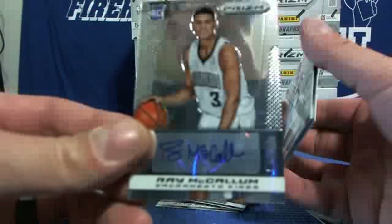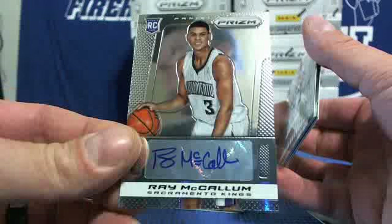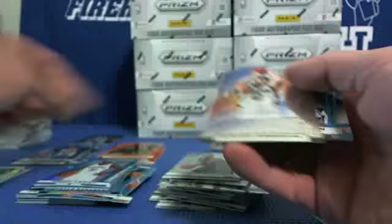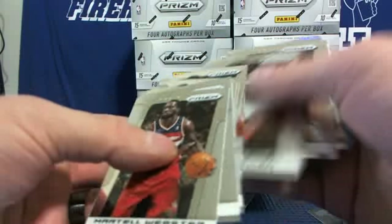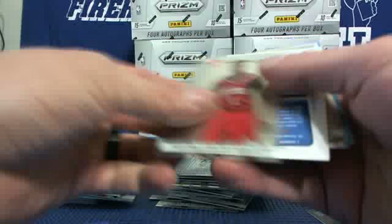Autograph — Ray McCollum for the Kings. Kevin Love, David Robinson blue, Myers Leonard Blazers. Last pack — should be one more auto. And it is.